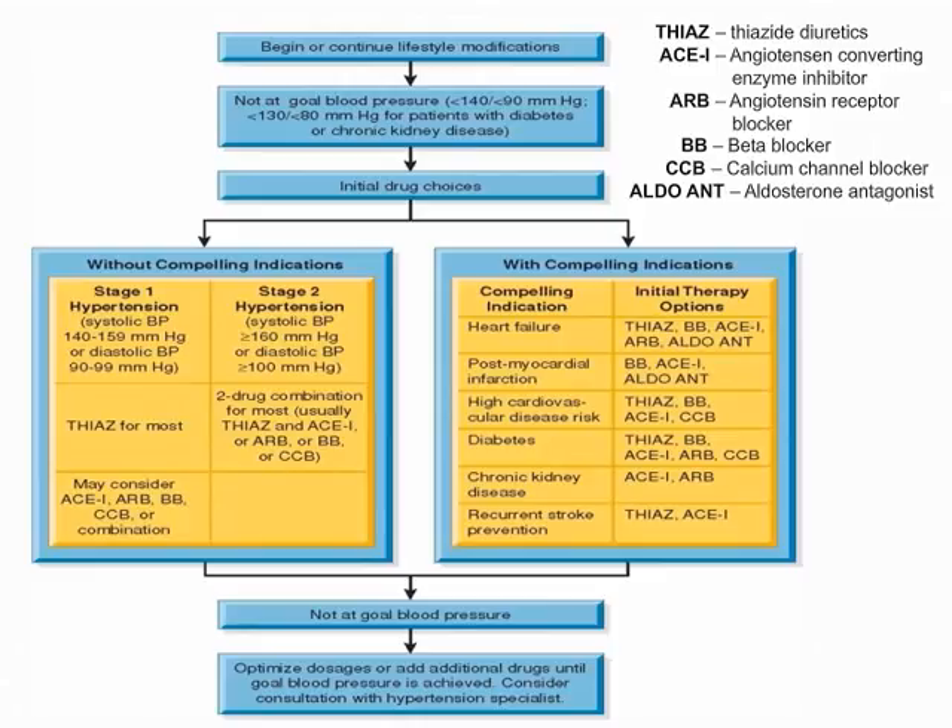Before discussing the emergency scenarios, let's cover medications. There's a list on Blackboard for your convenience. The key abbreviations are: THIAZ for thiazide diuretics, ACE inhibitors (angiotensin-converting enzyme inhibitors), ARBs (angiotensin receptor blockers), beta blockers, calcium channel blockers, and aldosterone antagonists. You should be fairly familiar with the pharmacology side of medications used for this patient.